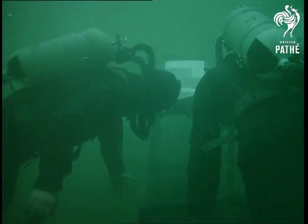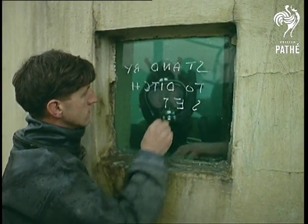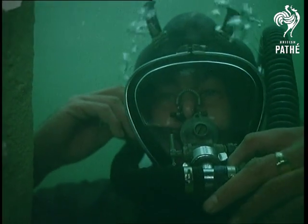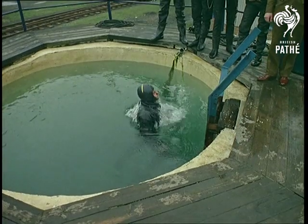The portholes are excellent observation points. They also provide a way of chalking up the next instructions, if you're not too backward at writing back to front. It also has an experimental purpose, this diving instruction.